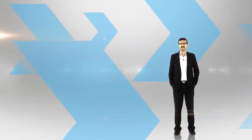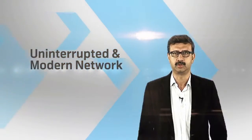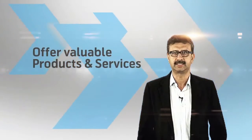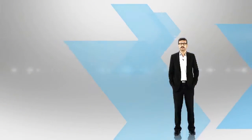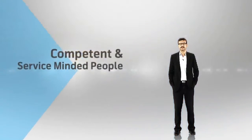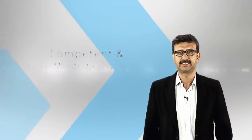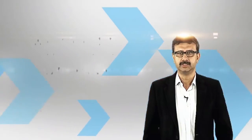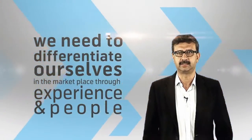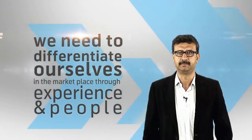We are here to help the people of Bangladesh go beyond. In order to do that, we intend to have a network which is uninterrupted and modern, offer products and services that our customers really value, and deliver through people who are most competent and service minded. Delivering all this is challenging, especially considering the fierce competition that we have. So we need to differentiate ourselves in the marketplace through experience and people.